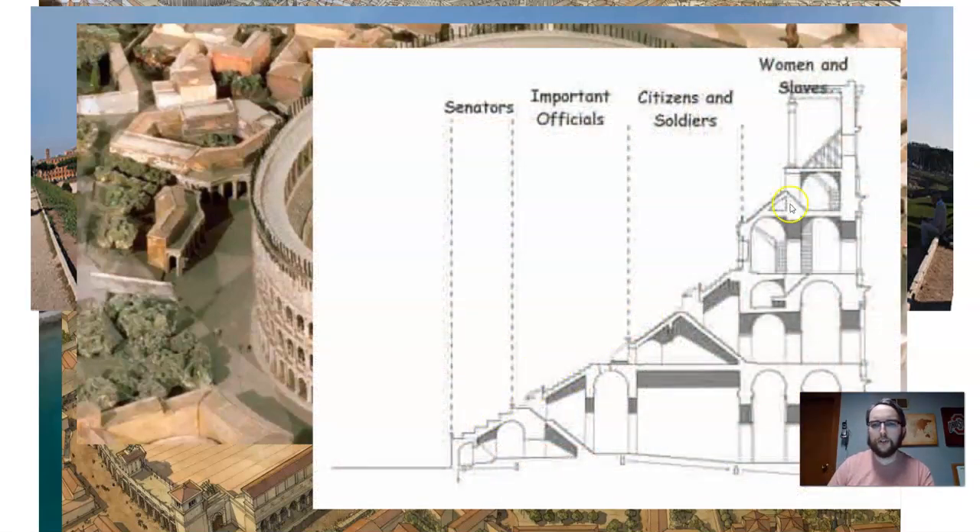Even in the Colosseum, the difference between wealthy and poor was visible. The best seats went to the wealthy, senators, and important officials. Then came citizens and soldiers. At the very top — what we call today the nosebleed section — sat the women and the slaves. The Circus Maximus was not as divided; women and men actually sat together there.